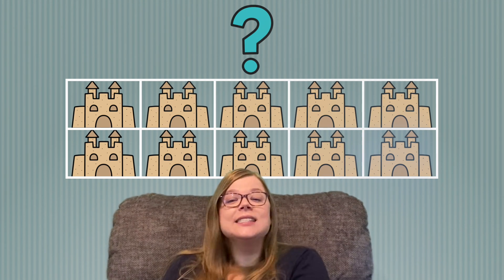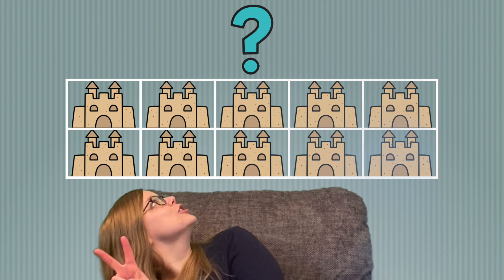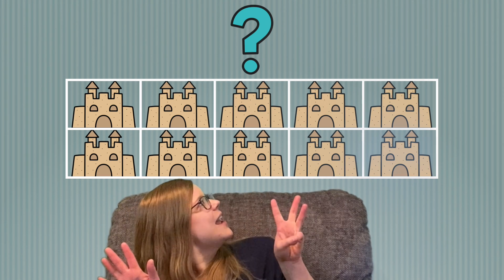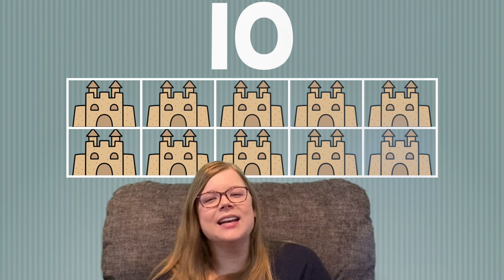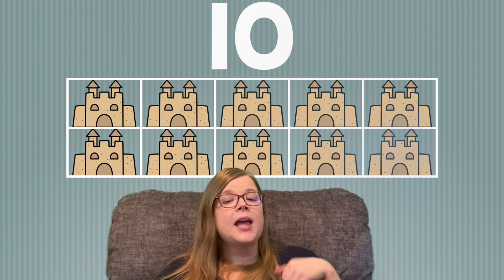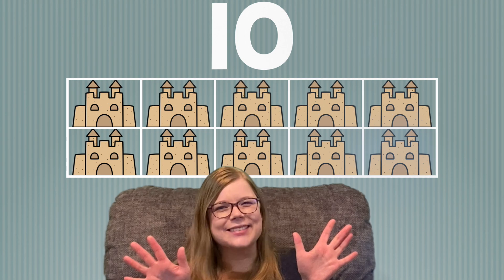Sandcastles! Let's count those together. Are you ready? 1, 2, 3, 4, 5, 6, 7, 8, 9, 10. There are 10 sandcastles. That means our 10 frame is full. When you see a full 10 frame, that means you have 10 things. So we have 10 sandcastles.